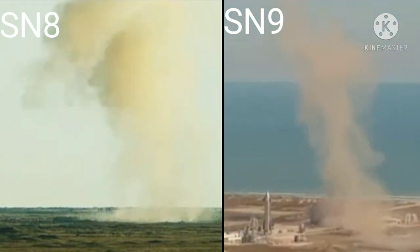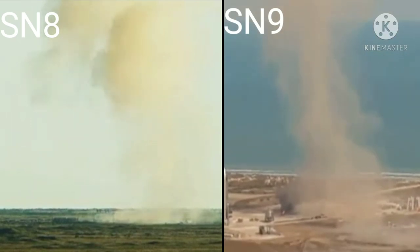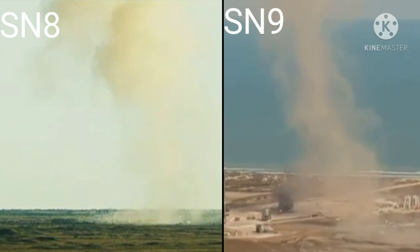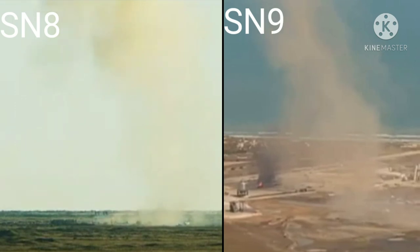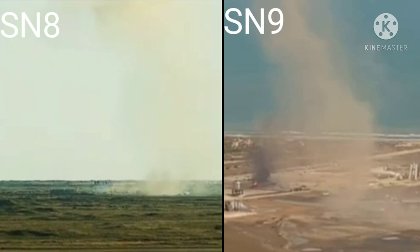We were in contact with telemetry all the way down. So all told, another great reminder — this is a test flight, the second time we've flown Starship in this configuration. We've got a lot of good data, and the primary objective to demonstrate control of the vehicle and the subsonic reentry look to be very good, and we will take a lot out of that.